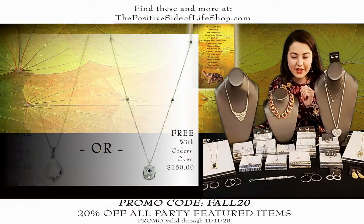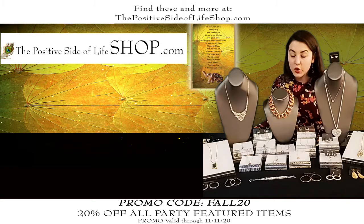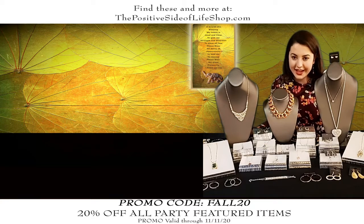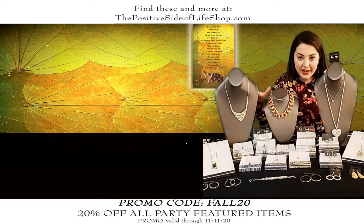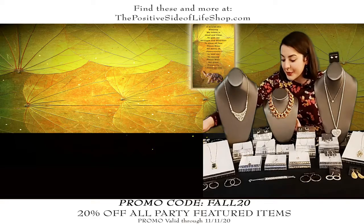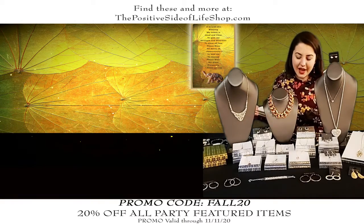You'll find all of this jewelry on our website, the positive side of life shop dot com. This is our all-star jewelry party special — we have so many things to show tonight. I'm just going to go through these as quickly as I can because anything featured gets the 20% off.